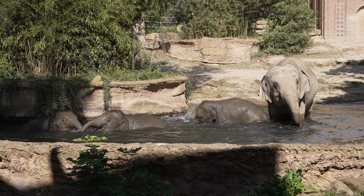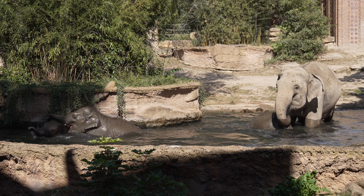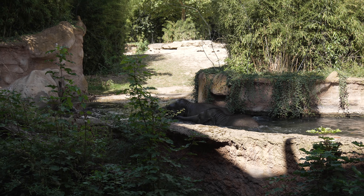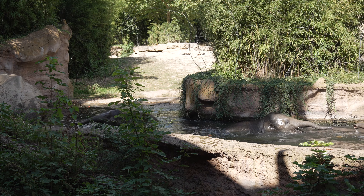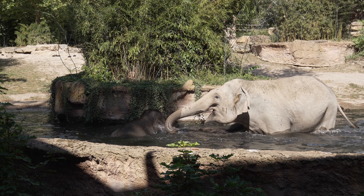Ein anderes Unterscheidungsmerkmal wären zum Beispiel die Stoßzähne. Wie Sie sehen können, haben hier unsere Kühe keine Stoßzähne, beziehungsweise nur ansatzweise welche, und die Bullen wirklich voll ausgeprägte Stoßzähne. Das wäre der nächste Unterschied, denn bei den afrikanischen Elefanten haben wirklich beide Geschlechter voll ausgeprägte Stoßzähne, bei den asiatischen eben nur die Bullen.